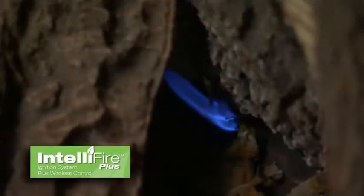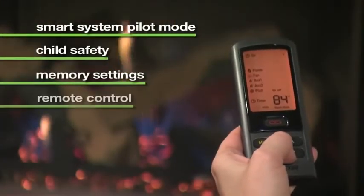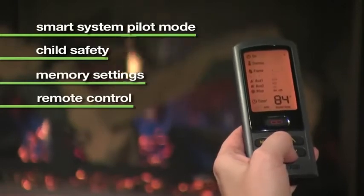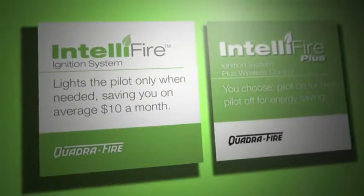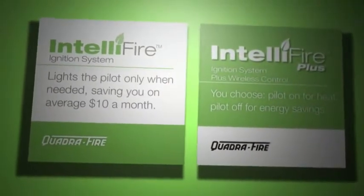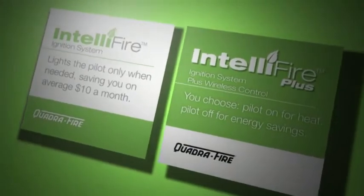IntelliFire Plus has all of this technology, plus a constant pilot mode for cold climates, child lock safety features, memory settings, and advanced ergonomic remote controls. The IntelliFire and IntelliFire Plus ignition systems eliminate the need for a standing pilot, conserving energy and reducing energy costs.